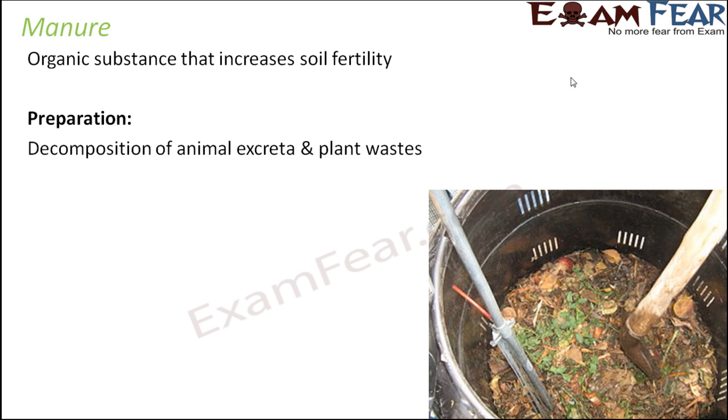Manure is prepared from decomposition of animal excreta and plant wastes — vegetable wastes, vegetable peels, rotten fruits and vegetables, etc. All of these things, which were waste for us, can be decomposed. You just leave all of them as they are; over a couple of weeks or months the decomposition process starts and manure is formed. We will also discuss the exact process of composting.